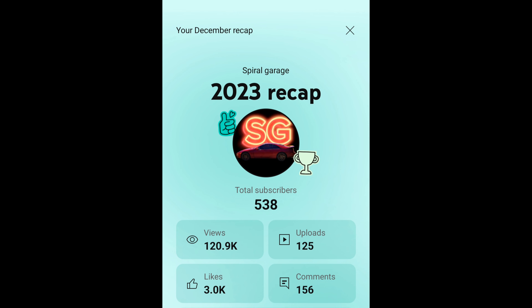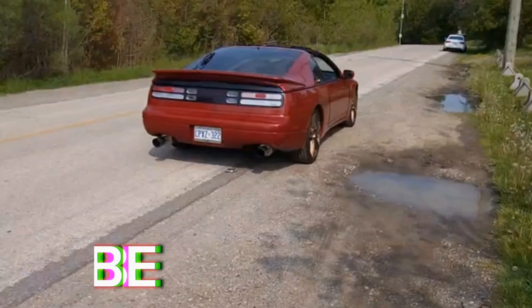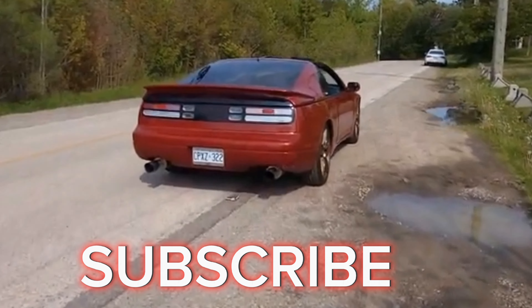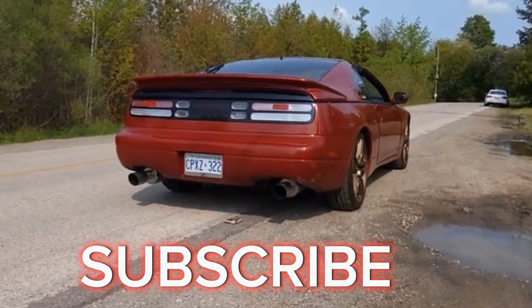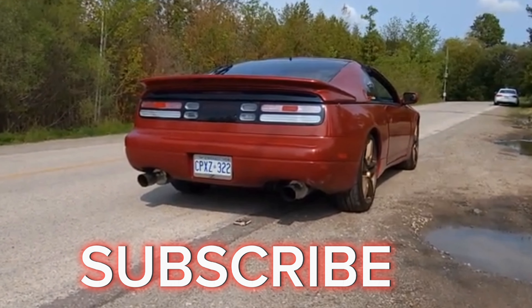Hey guys, I just wanted to say thank you for all the support in 2023. We got about 121,000 views and around 230-something subscribers just in 2023. I do have a lot of content coming up and a lot of plans, so stay tuned. Thank you guys once again — bye!